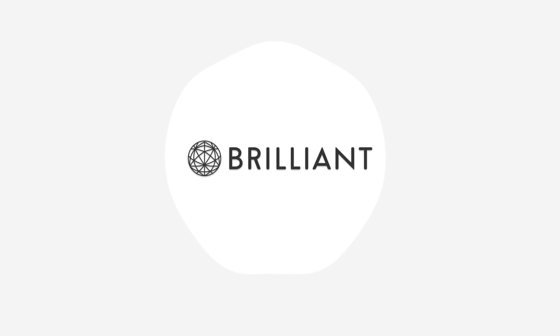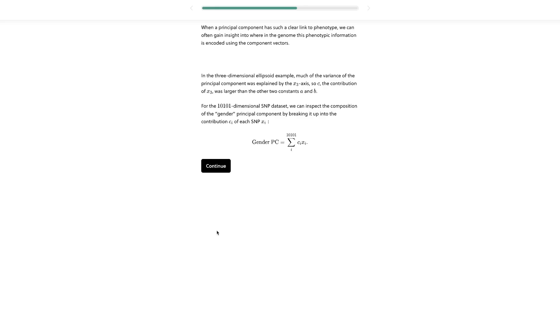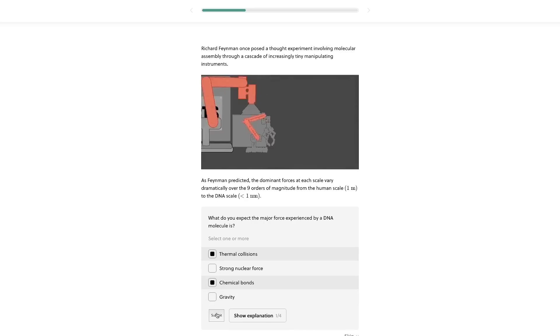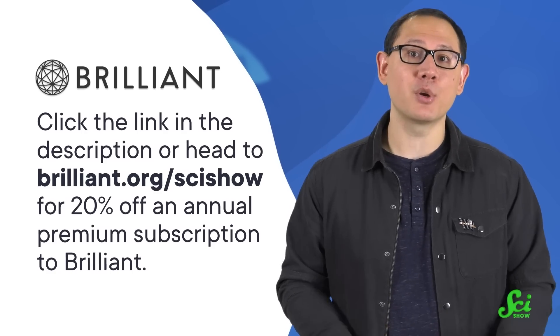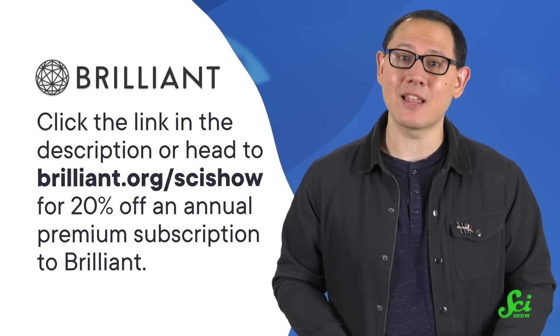Thank you to Brilliant for supporting this SciShow video! Brilliant is an interactive online learning platform with thousands of lessons in computer science, math, and science, including a course on computational biology. That Brilliant course covers evolution, ancestry, and programming gene expression, which puts the goldfish's genetic diversity struggles into context. It was created in partnership with quantitative biologists and biophysicists at Caltech and Duke, so you know you're getting quality information from trustworthy sources. For 30 days, you can access all of that good stuff for free! After that, take 20% off an annual premium subscription to Brilliant by clicking the link in the description down below, or just head over to Brilliant.org/SciShow.